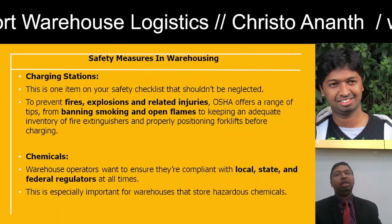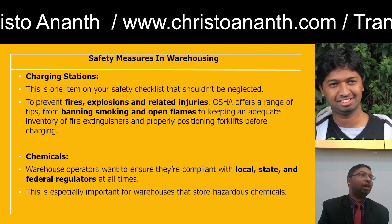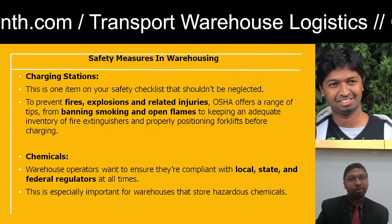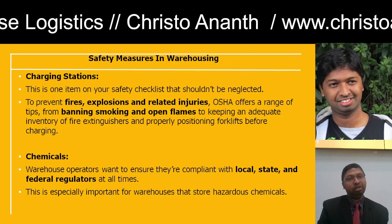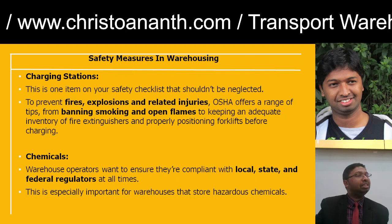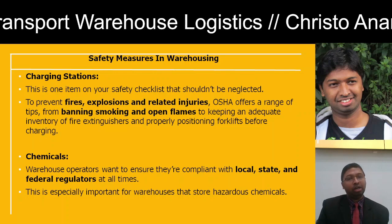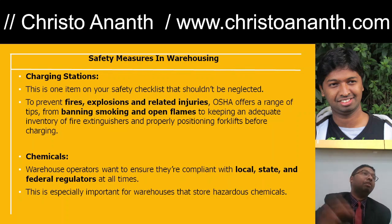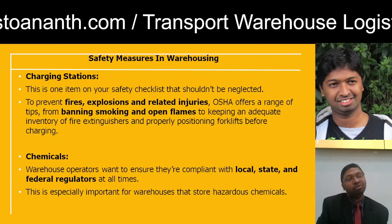A checklist is needed for charging stations to prevent fire and explosion hazards. OSHA has provided tips and checklists including banning smoking and open flames in potential danger zones. Adequate fire extinguishers should be available, and forklifts should be positioned in relevant places — not in unwanted locations. Proper positioning and charging of equipment is very important.